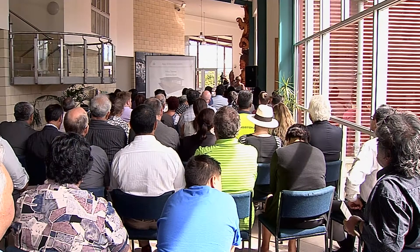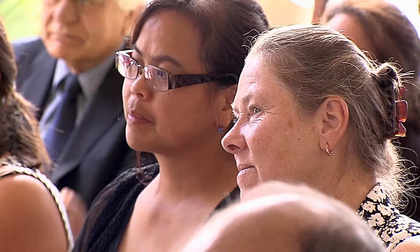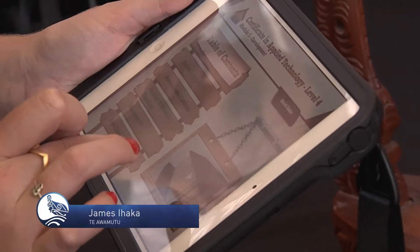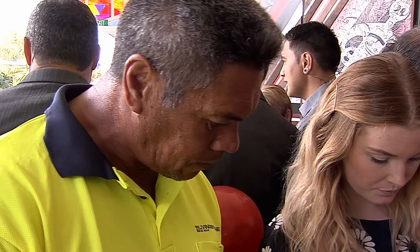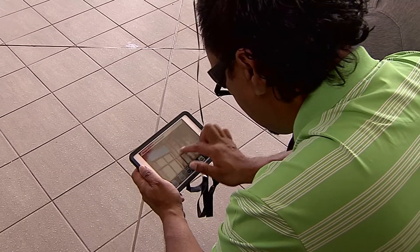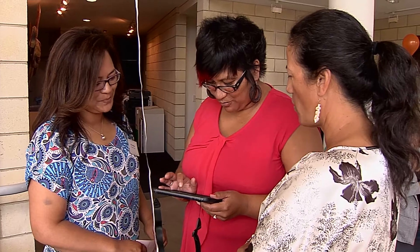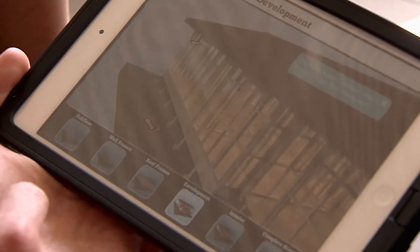For the first time in the history of education, we have analytics that can measure student use of resources, and we can use that information to improve the learner experience. A new carpentry app launched by Te Wānanga o Aotearoa has radically changed the way building is taught and has been welcomed by industry experts and Wānanga carpentry tutors. The new technology allows students to oversee each and every stage of house construction.